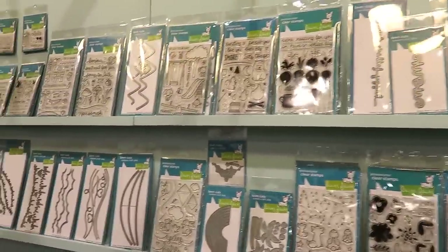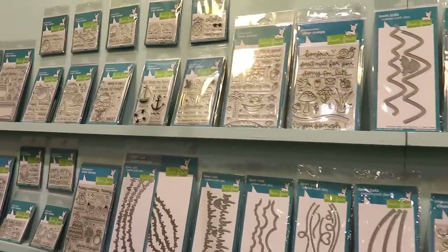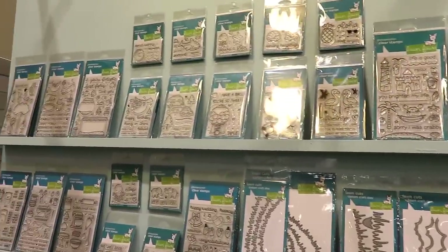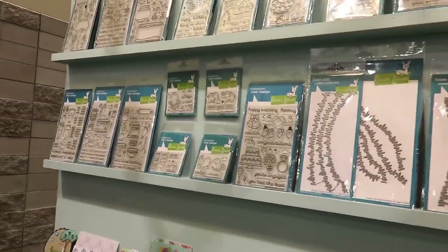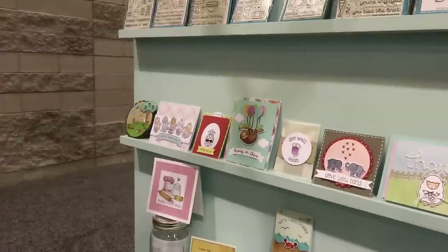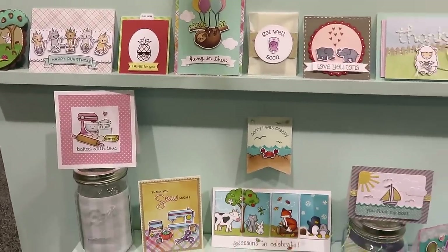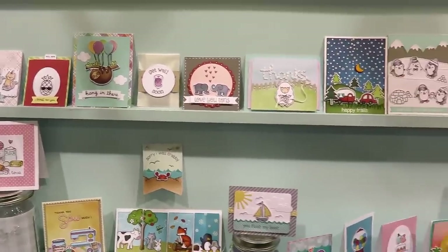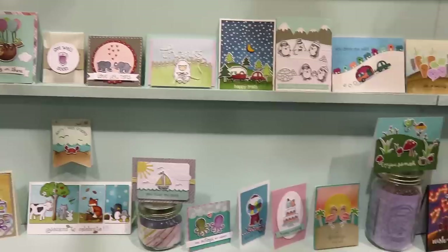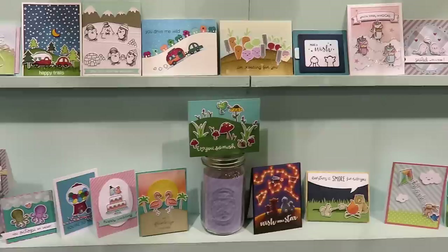On the top shelf you have the products — all the stamps and dies so you can see them. I'm going little by little so you can see all the variety that they have. And then underneath, in the bottom shelves, they have all those cute samples with all those characters. They are so nicely colored and make a perfect card. Lots of inspiration in this booth if you are into card making, that's for sure.